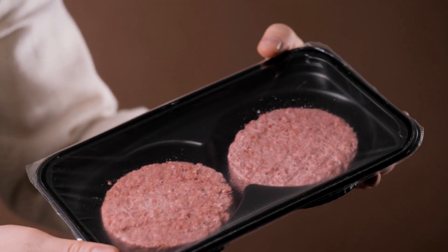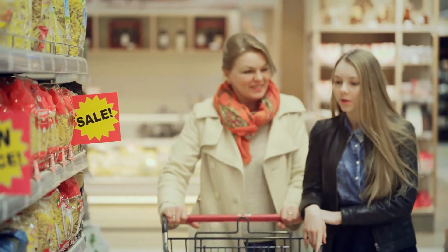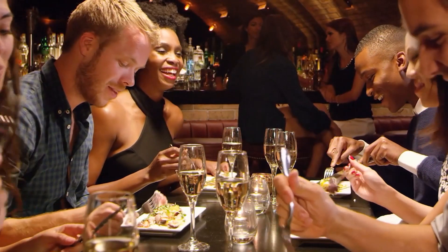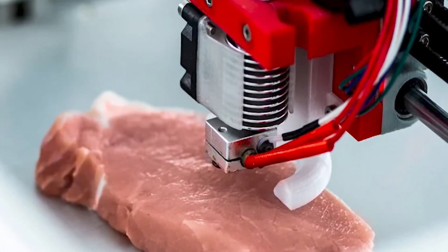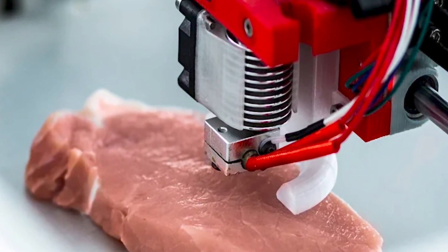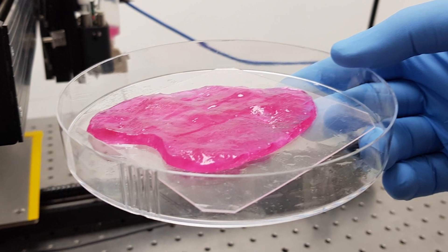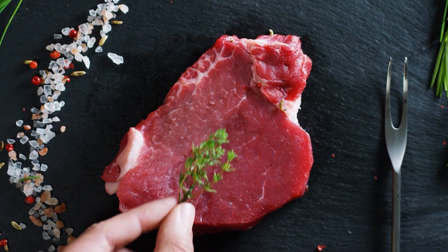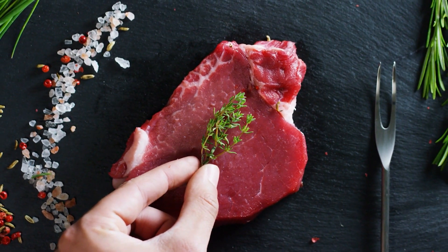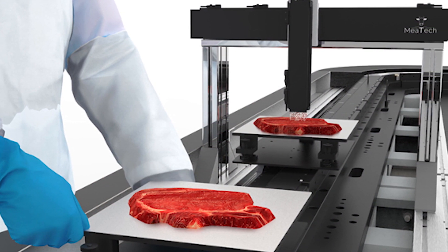By all accounts, it seems that the return on this investment will be quite large. That's because in January of 2021, Redefine Meat announced a strategic agreement with Israeli meat distributor Best Meister to distribute its products to restaurants and butchers across the country. Studies have demonstrated that the steaks have a 90% acceptance rate amongst meat eaters, and if they do well in Israel, the company plans to export the steaks to European, Asian, and North American markets in late 2021. When you consider that the global meat substitute industry is expected to reach $8.1 billion by 2026, it becomes clear that this company may start making some serious revenue within the next few years.